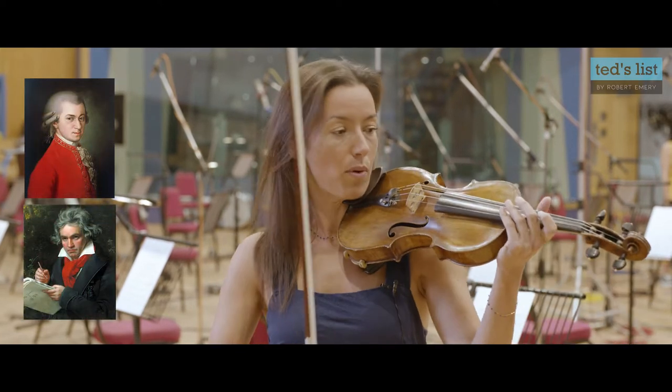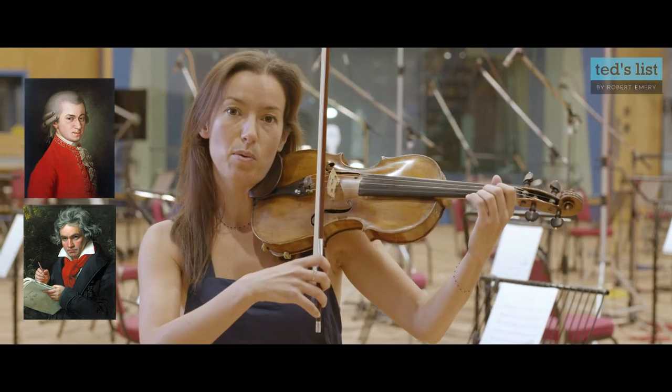So when we talk about the violin, we tend to be talking about music from periods of history like the baroque, the classical, the romantic — and the violin is then played in quite a disciplined way with a technique.